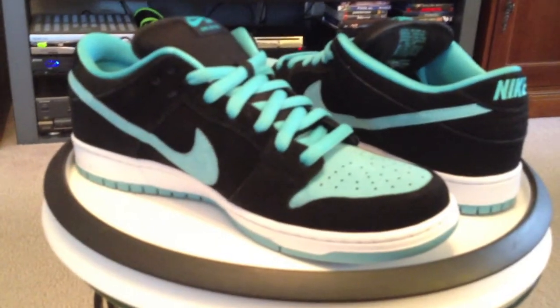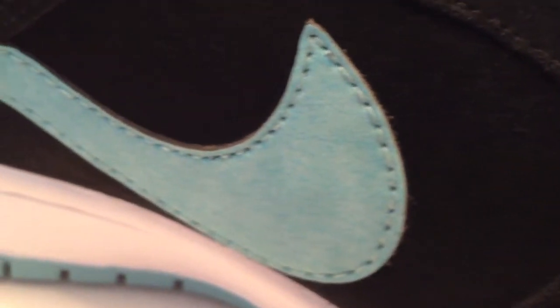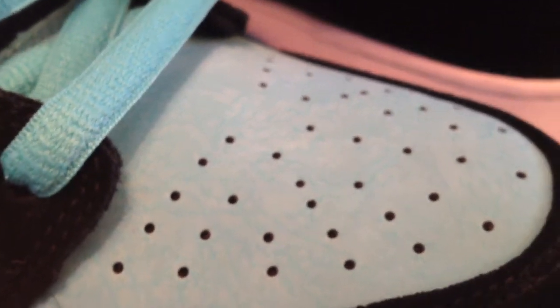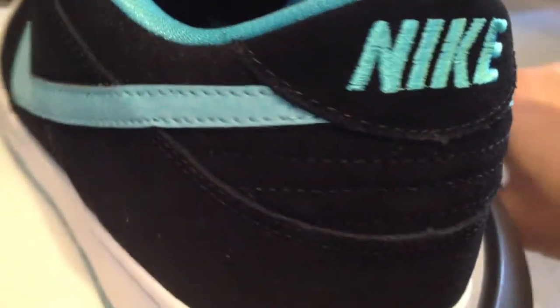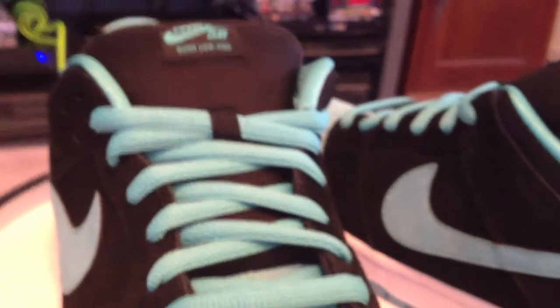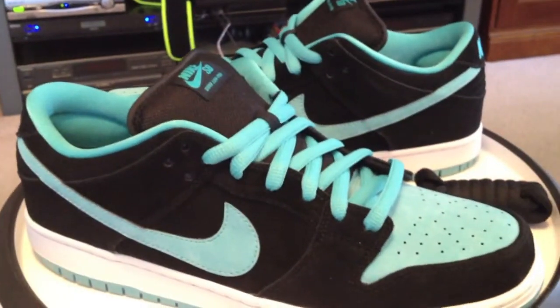Clear Jade SBs, Dunk Lows, clear jade in black. Nice bit of suede here on the toe box, working its way all the way through the shoe. And you can see how that clear jade here is darker in some spaces, lighter in others. That's a great shoe overall. Get them while you can — local SB spots right now, skate shops, be there.